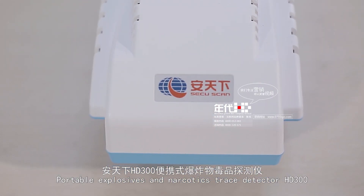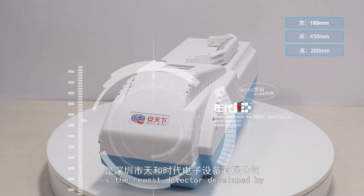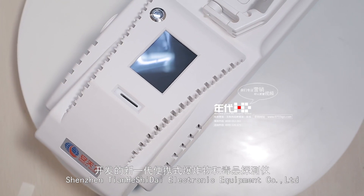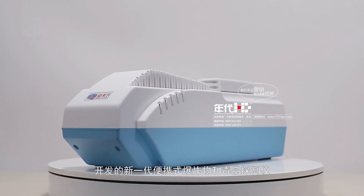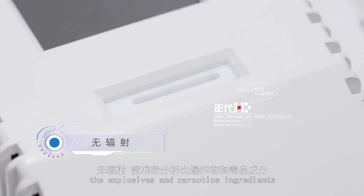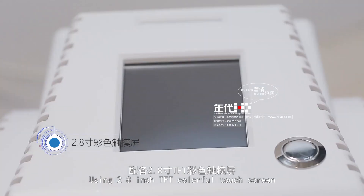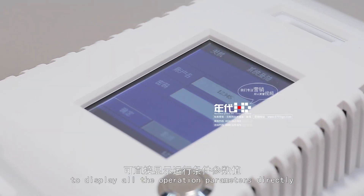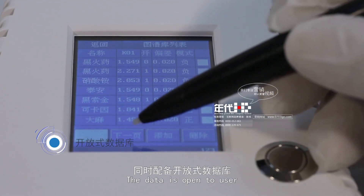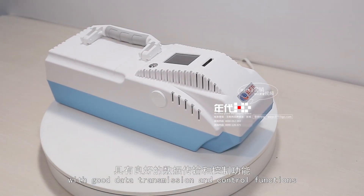The Portable Explosives and Narcotic Trace Detector HD300 is the newest detector developed by Shenzhen Tianhe Shi Dai Electronic Equipment Company Limited. HD300 has no radiation and could accurately analyze explosives and narcotics ingredients, using a 2.8-inch TFT colorful touch screen to display all operation parameters directly. The data is open to the user and could be upgraded anytime, with good data transmission and control functions.